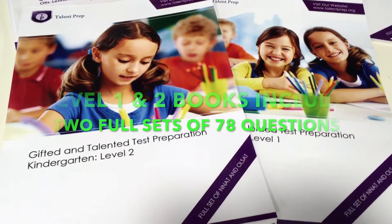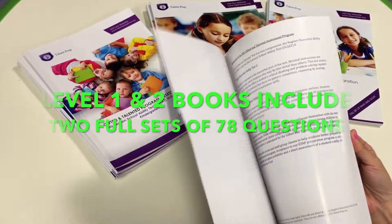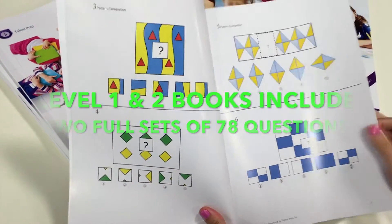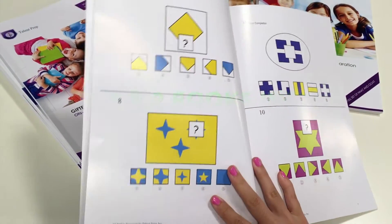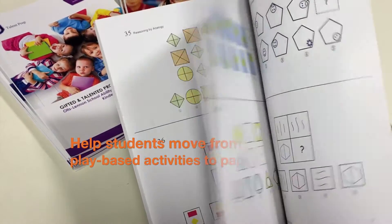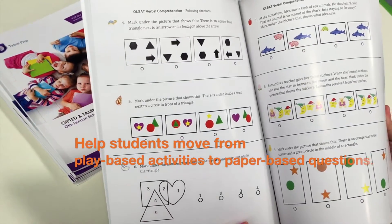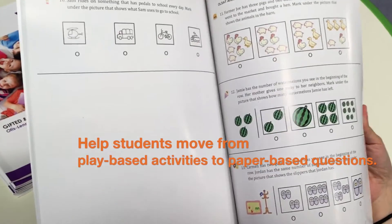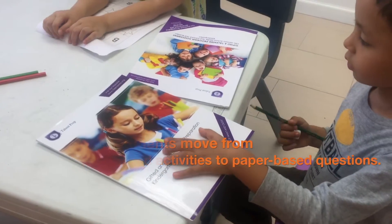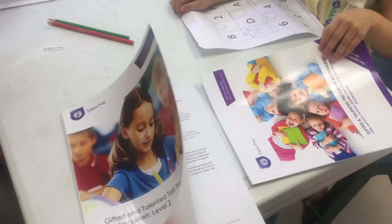The Gifted and Talented Test Preparation Level 1 and Level 2 books include two full sets of NNAT and AllSat questions, equivalent to the actual assessment, totaling 78 questions. These two books are the best facilitators for our students to move from play-based activities to paper-based questions aligning with our programs. Students are usually more familiar with the test format after practicing and learning several kinds of concepts in both NNAT and AllSat sessions from our books.